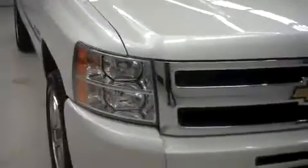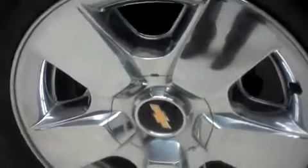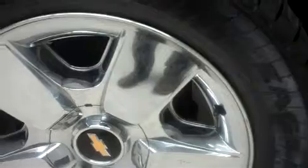It has a 5.3 liter Vortec motor and 33,000 miles. Factory alloy rims, riding on Goodyear Eagle LS2 tires.